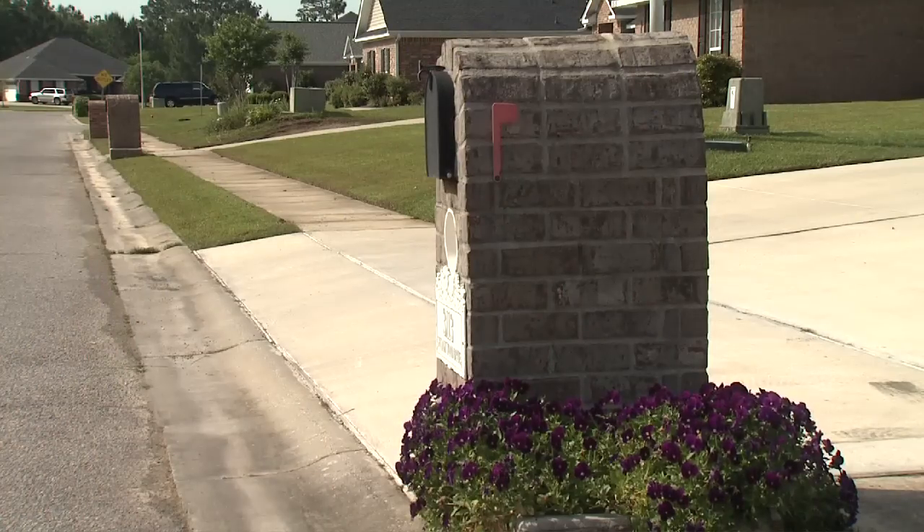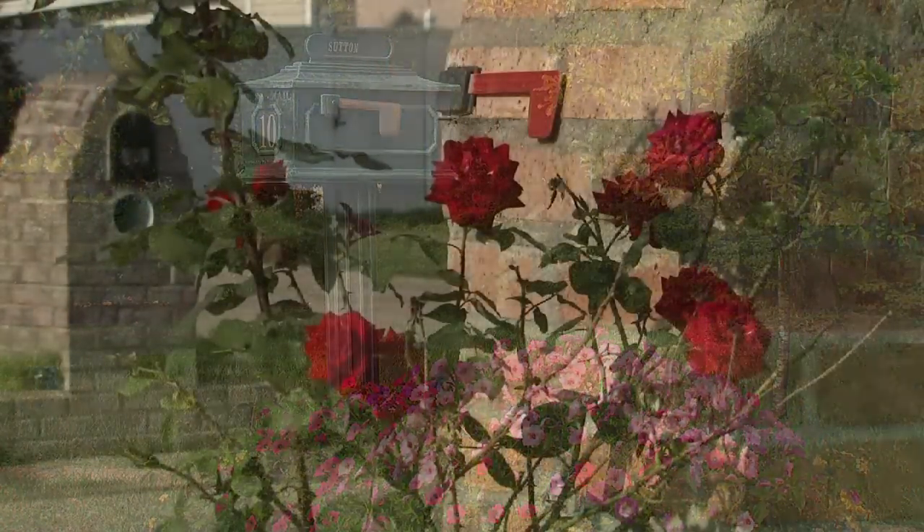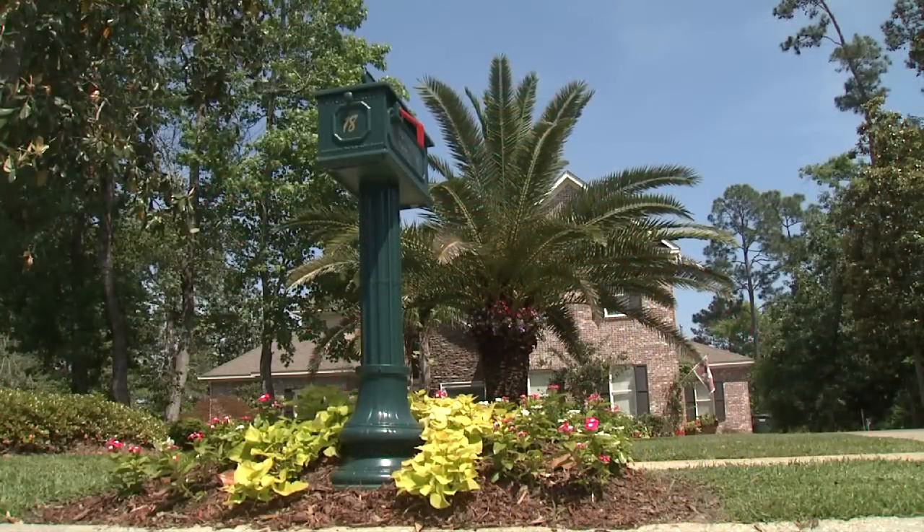As I walk around my neighborhood, I can't help but enjoy the mailbox gardens. A beautiful display planted around the mailbox announces to the world that a gardener lives here. A trend in newer subdivisions is to include planting beds around the mailboxes for landscaping. The planting areas are convenient, and there are lots of effective and attractive plant choices.